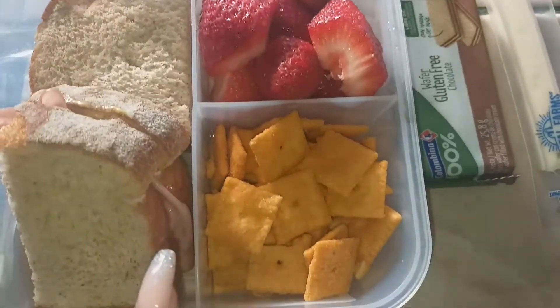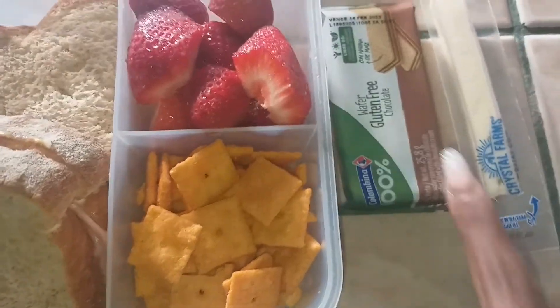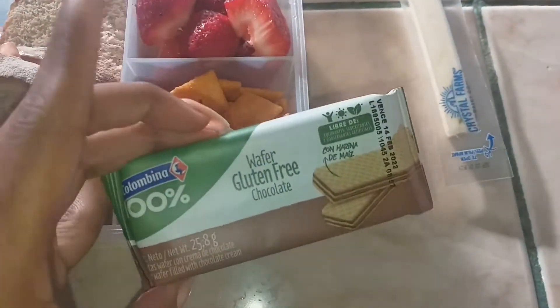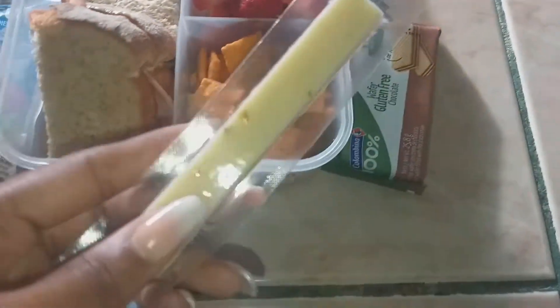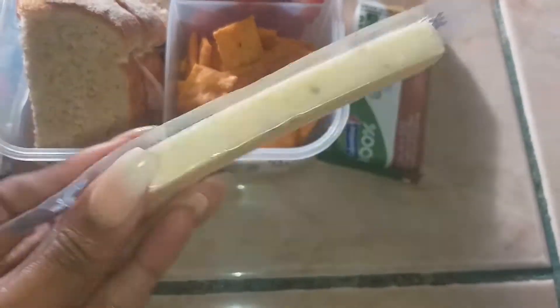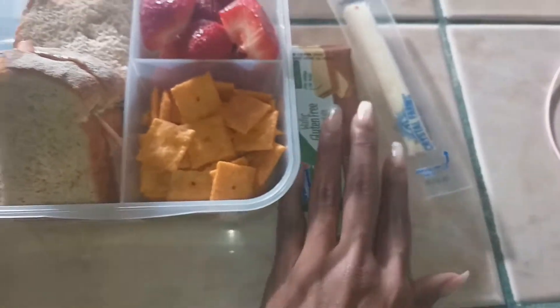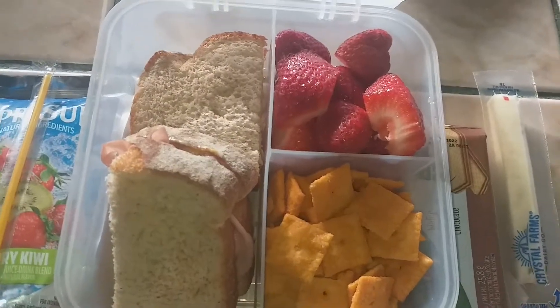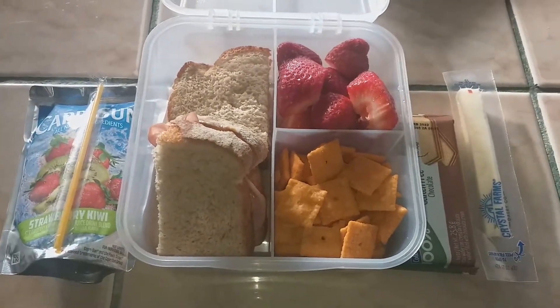He also has some strawberries, some Cheez-Its, a gluten-free chocolate wafer — kids really like these — and then I finally picked up these pepper jack cheese sticks for him to try. That is what's in his lunch box for today.